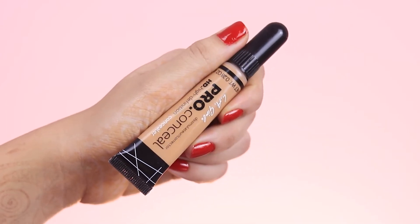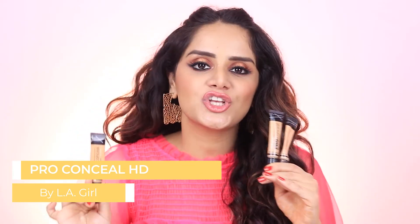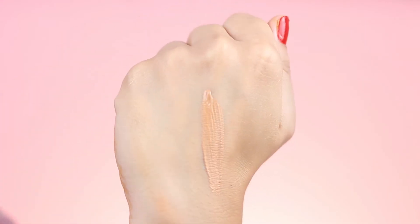First on the list is the LA Girl Pro Conceal. This is hands down the best concealer I've ever used and I've been using it for years. It costs Rs. 695 for 8 grams and comes in a whopping 37 shades, including a few color correctors. Every time I run out of one, I end up purchasing two more — I love it that much. It has a very creamy texture and is very easy to blend. This is one product that does not require any effort in prepping the skin — it does not settle into fine lines, does not settle into dry patches, and it is very moisturizing on its own. It also gives really, really good coverage, and for the price, I think this is genuinely the best concealer out there.